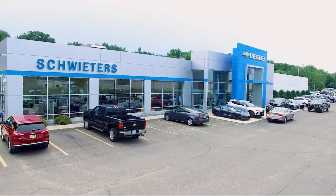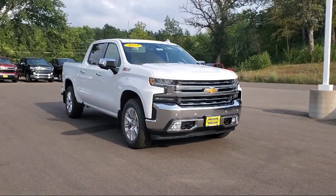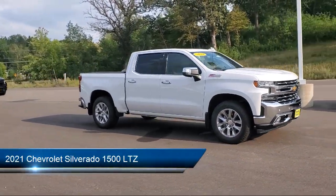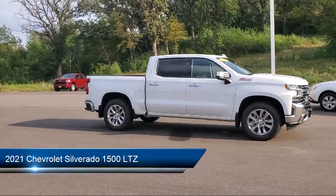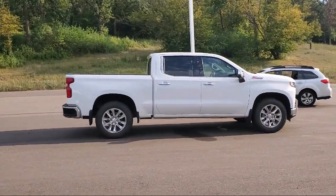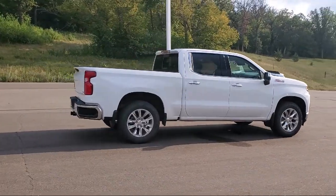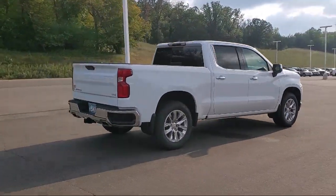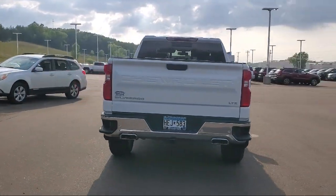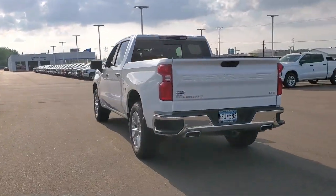Welcome to Schweder Chevrolet of Cold Spring, and here's a look at another one of our great vehicles in inventory. It comes equipped with leather seating, keyless entry, tow package, air conditioning, traction control, power windows, fog lights, cruise control, daytime running lights, heated side mirrors, and has less than 25,000 miles on the odometer.